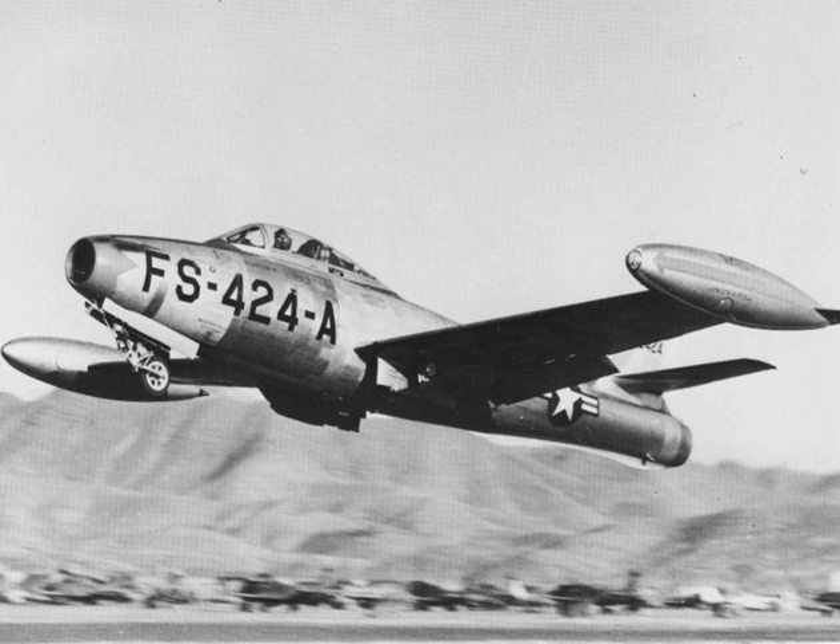The Republic F-84 Thunderjet was an American turbojet fighter-bomber aircraft. Originating as a 1944 United States Army Air Forces proposal for a day fighter, the F-84 first flew in 1946. Although it entered service in 1947, the Thunderjet was plagued by so many structural and engine problems that a 1948 U.S. Air Force review declared it unable to execute any aspect of its intended mission and considered cancelling the program. The aircraft was not considered fully operational until the 1949 F-84D model, and the design matured only with the definitive F-84G introduced in 1951. In 1954, the straight-wing Thunderjet was joined by the swept-wing F-84F Thunderstreak fighter and the RF-84F Thunderflash photo-reconnaissance aircraft.